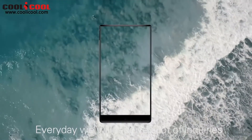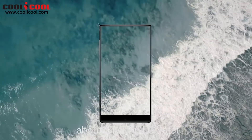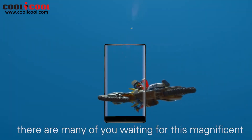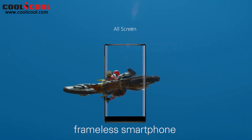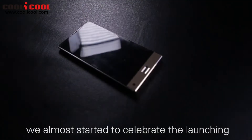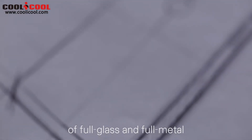Every day we receive a lot of inquiries about the UMIDIGI CRYSTAL. We know there are many of you waiting for this magnificent friendly smartphone, and so do we. We started to put the UMIDIGI CRYSTAL into production since long ago, and in May we almost started to celebrate the launching of a full glass and full metal unibody friendly smartphone.